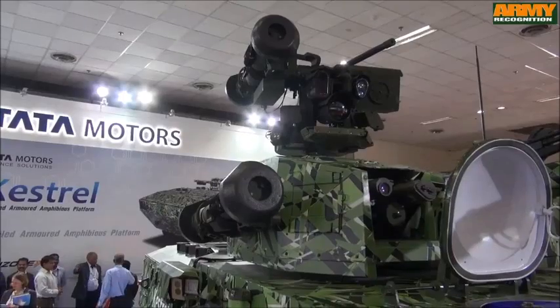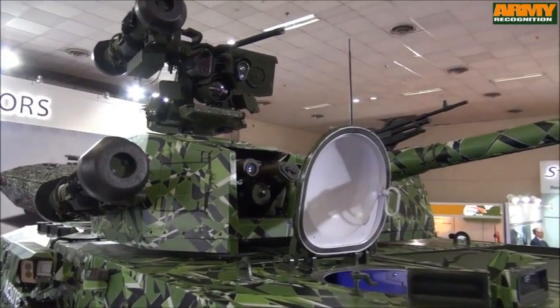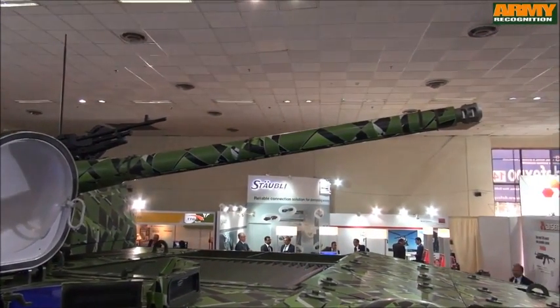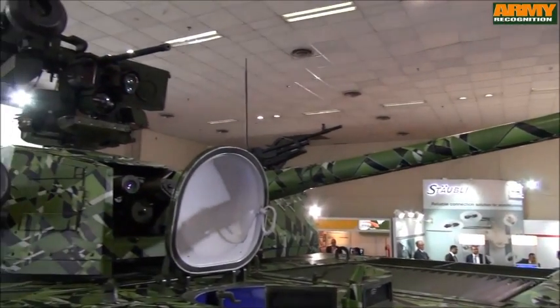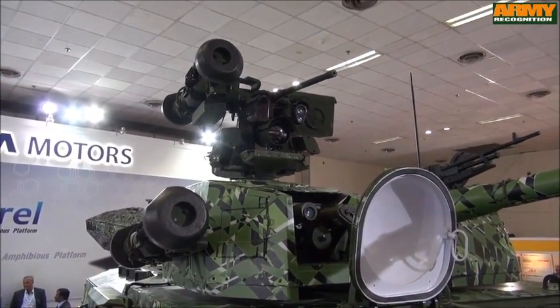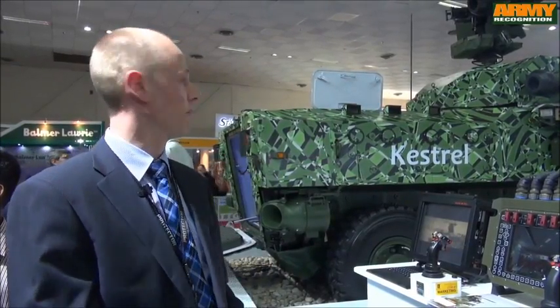The main weapon, the 30mm cannon, is fully stabilized. It has linkless ammunition feeds — you can feed from both the right and left side. The linkless ammunition system gives you the ability to reload the system at any time, and the reload can be done from under armor or from the outside.